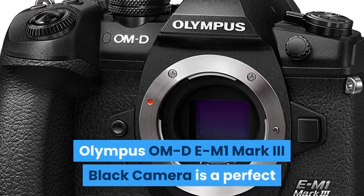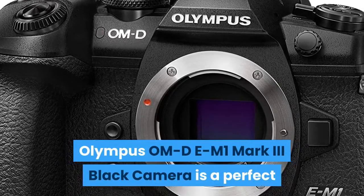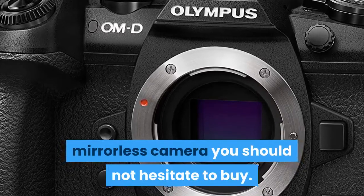The Olympus OM-D E-M1 Mark III Black Camera is a perfect mirrorless camera you should not hesitate to buy.